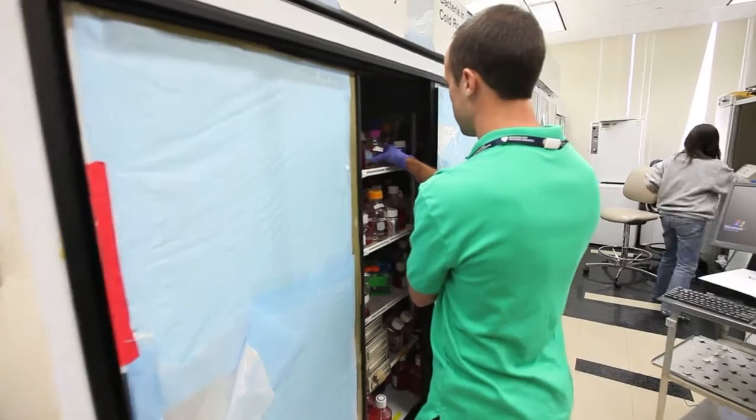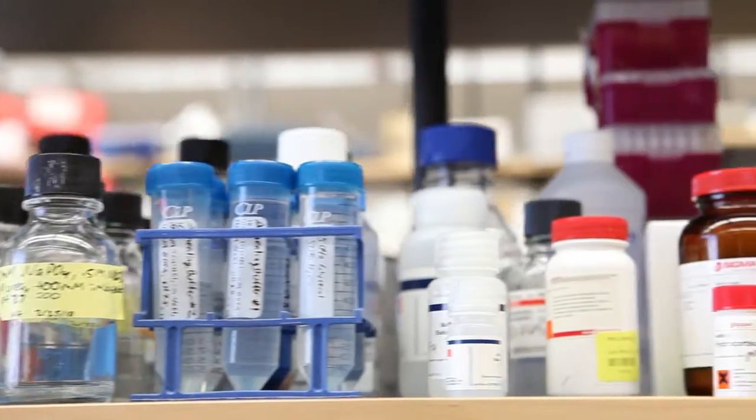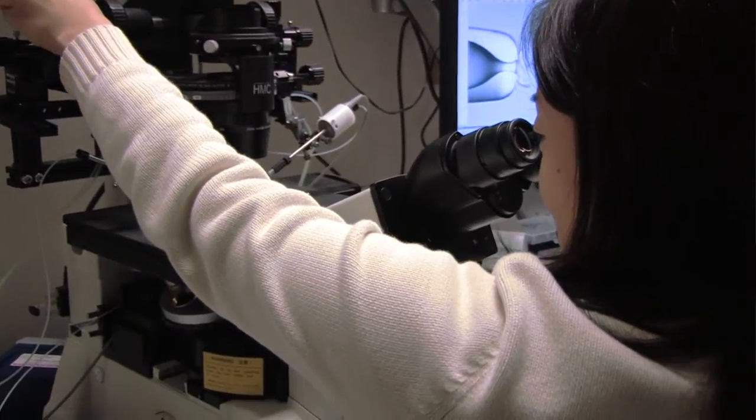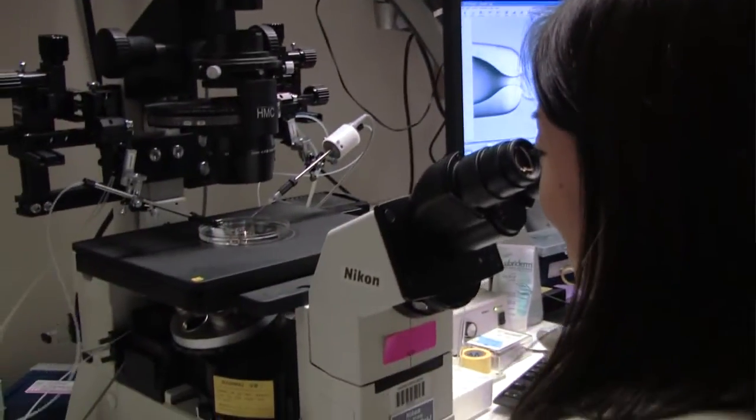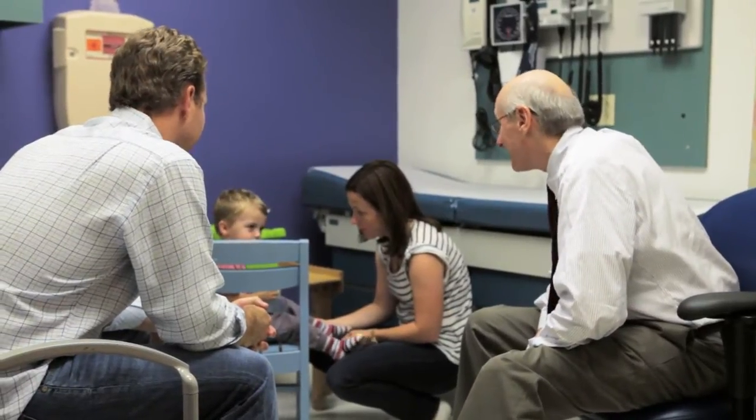A term that's often discussed is translational research, and what that basically means is bench to bedside — taking findings from basic research laboratories like this one and figuring out whatever we can about the conditions, whether it's the basic biology or new therapies that might be beneficial, and moving them actually into the part of the hospital where the patients are to improve basic health.